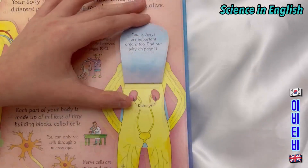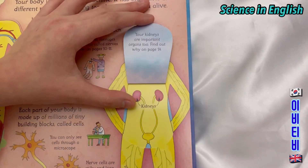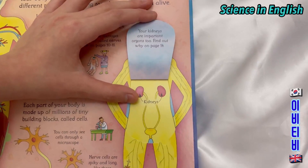These are your kidneys. Your kidneys are important organs too. Find out why on page 14.